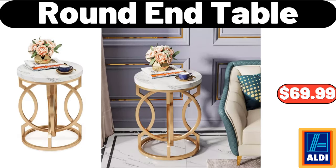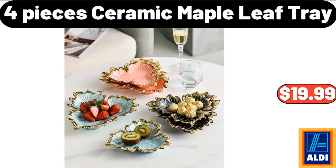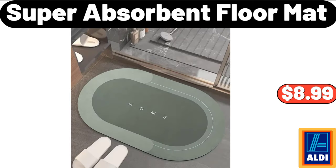Round End Table, $69.99. 4 Pieces Ceramic Maple Leaf Tray, $19.99. Super Absorbent Floor Mat, $8.99.